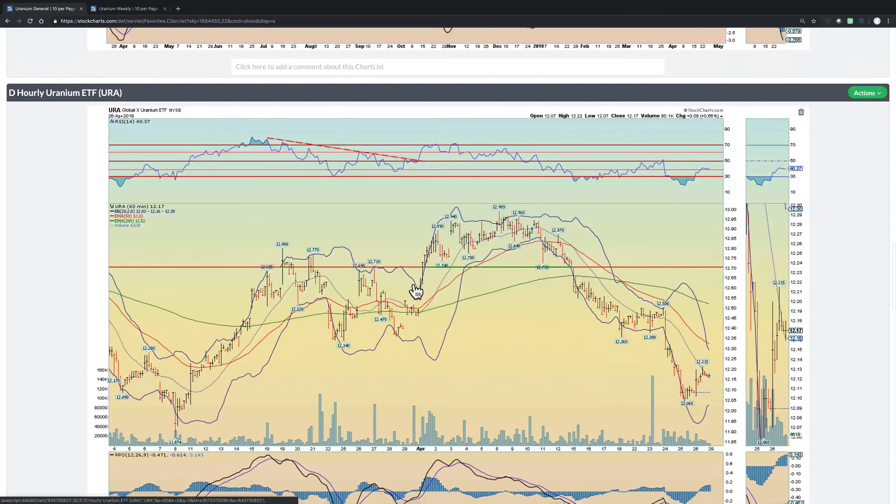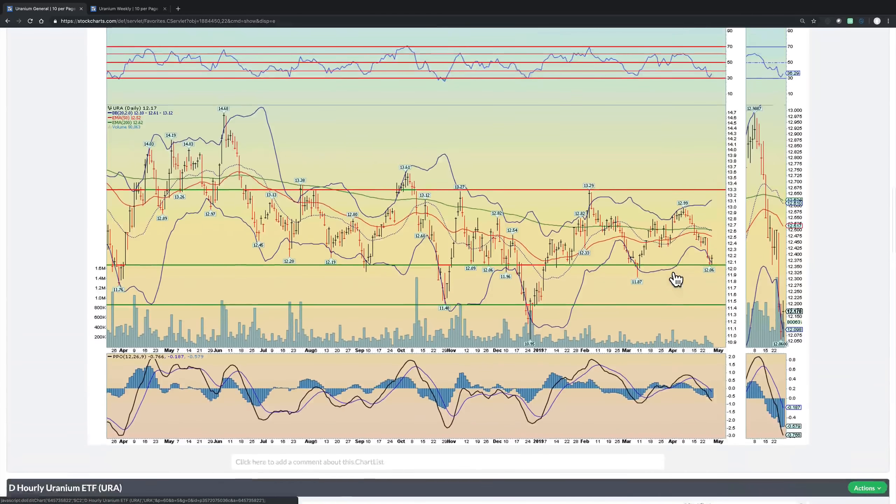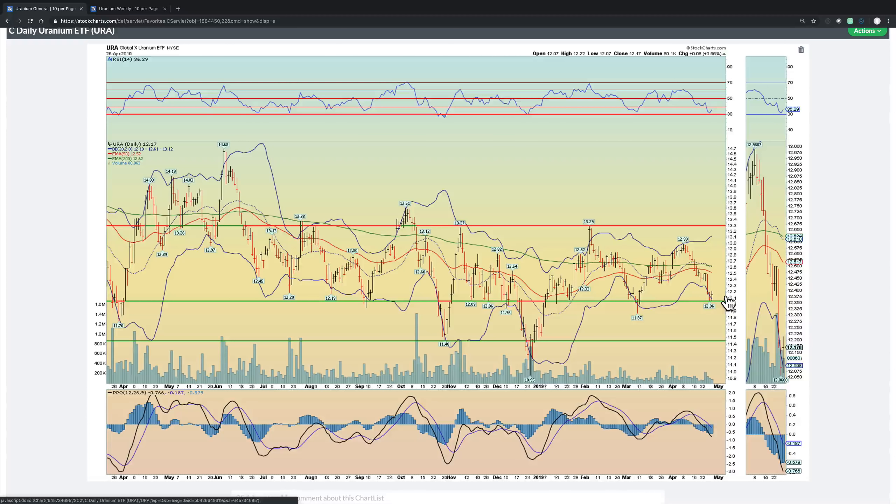A couple perspectives on the URA for the shorter term investors and traders. Here's the hourly chart. Obviously we've fallen back pretty rapidly from about 13 all the way to 12.06. We're finding some support here, building some momentum, new highs in RSI, bouncing off that 38 level, and I expect it to move higher — at least to make a run towards the 50 hour and the 200 hour moving average. Here's the daily perspective. We have a double bottom, and momentum hit support at that 30 to 31 level. That's been a level of support in previous corrections. Should this hold, I expect another rally back to the highs at 13.3.